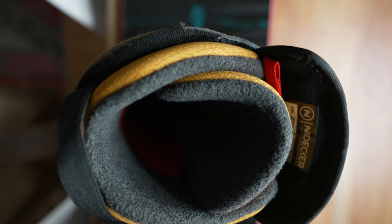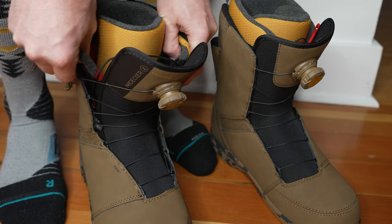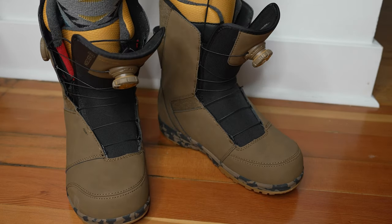The number one thing I'm looking for when buying snowboard boots is comfort. I want snowboard boots, above anything else, to be comfortable on my feet every day I go snowboarding — right from the very first day. So when I first went into the store, I immediately tried these boots on and spent about a half an hour just standing in them.